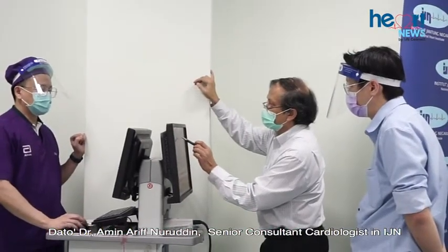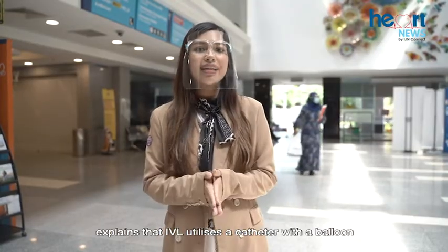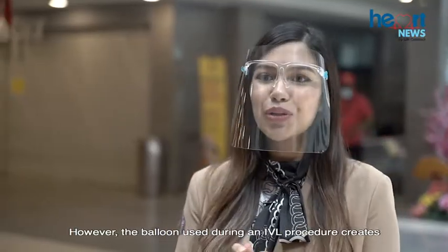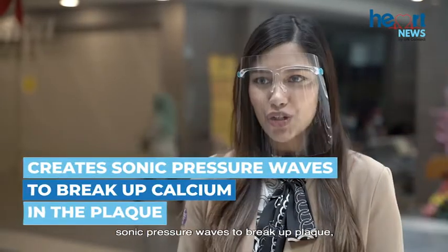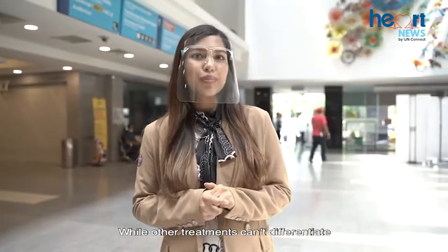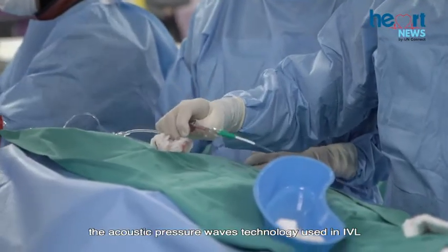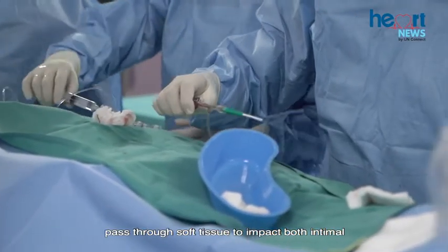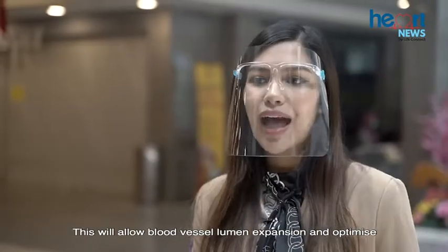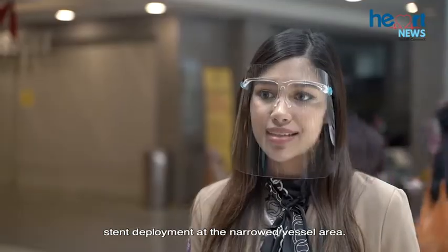Dr. Amen Arukh Muruddin, Senior Consultant Cardiologist at IJN, explains that IVL utilizes a catheter with a balloon attached, similar to angioplasty. However, the balloon used during an IVL procedure creates sonic pressure waves to break up plaque instead of just physically pushing it away. While other treatments can differentiate between calcium and soft tissue, the acoustic pressure waves technology used in IVL passes through soft tissue to impact both intimal and medial calcium, creating a series of microfractures. This allows blood vessel lumen expansion and optimizes stent deployment at the narrowed vessel area.